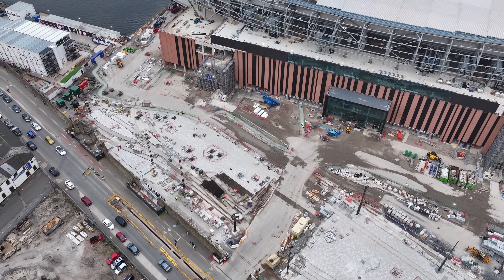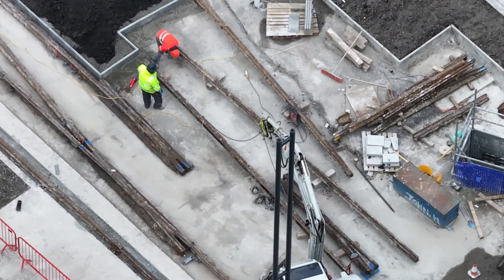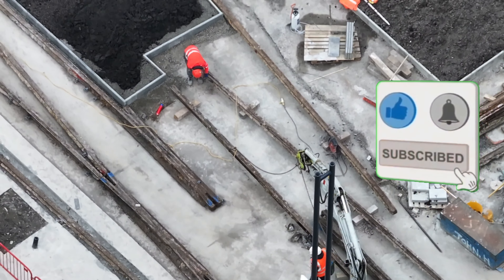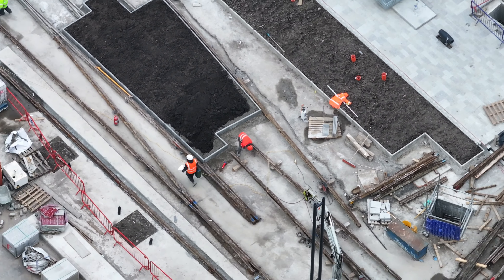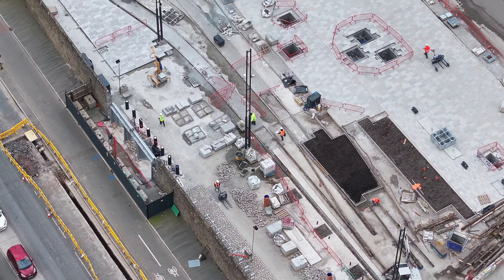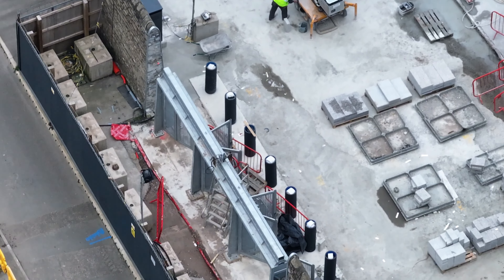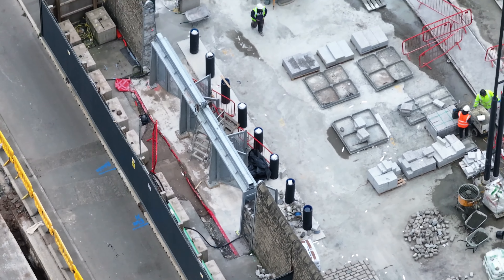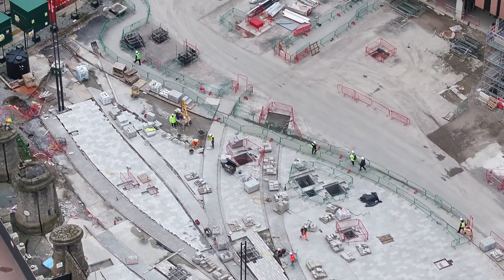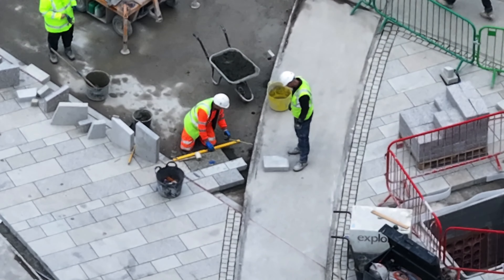Back at East End now, and there was some work going on here the other day, so we'll have a look from here. Looks like they're fitting some more heritage tracks just there. Before I set off, they were putting some more granite flags on here, so these sides are really taking shape.